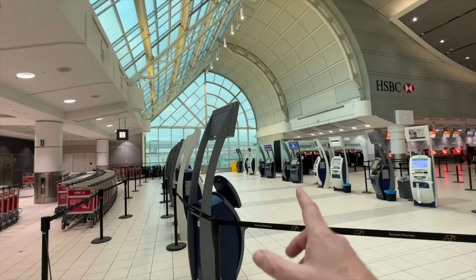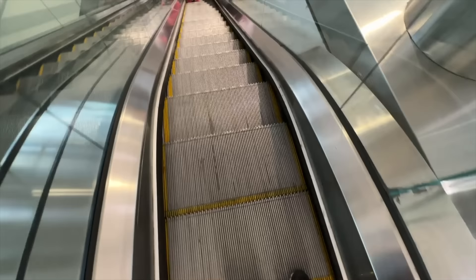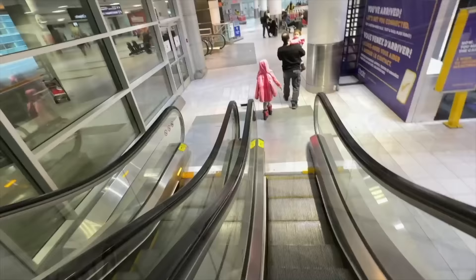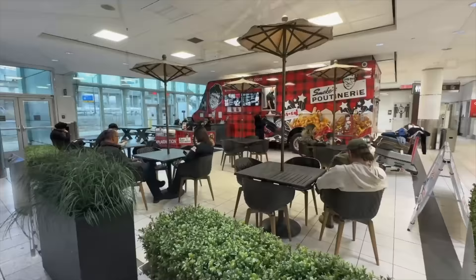Terminal 1 is over there, but let's go downstairs and see what they have to offer in Arrivals. Oh, that's cool — they'll shrink wrap your luggage so it won't get soaked. Arrivals is down one level. Are you kidding? They have a Smokes Poutinerie in the airport? What the hay! Unbelievable — we have to have a Smokes Poutinerie. This is awesome, I had no idea. Let's grab one — why not? First meal of the day.